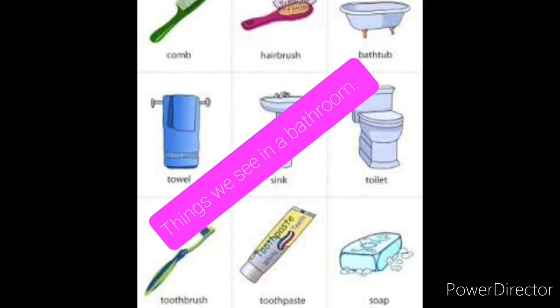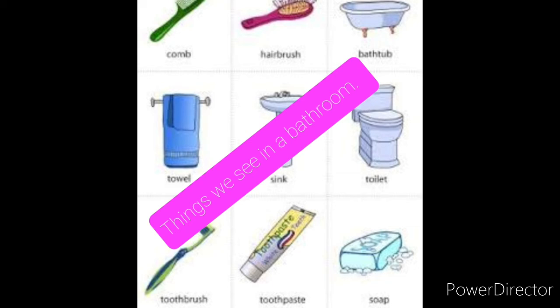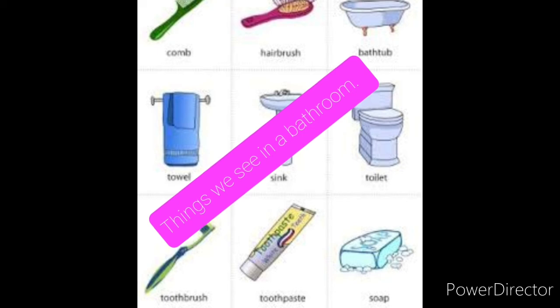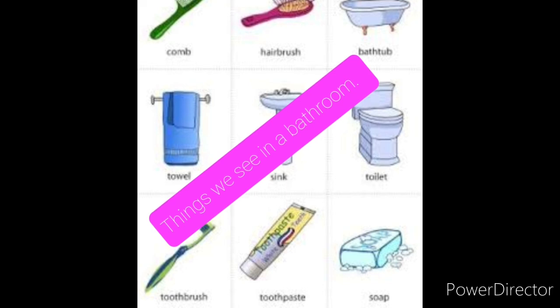Shaving brush, detergent, detergent soap, washing machine, cloth cleaning brush, toilet brush, bath mat, sponge, hairbrush, comb, hair dryer, shelf, cabinet, sink, plunger, lights. That's all for today children, thank you.